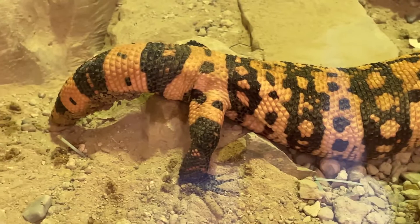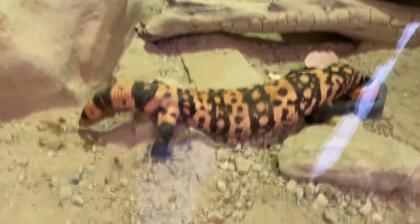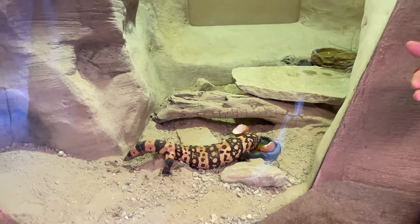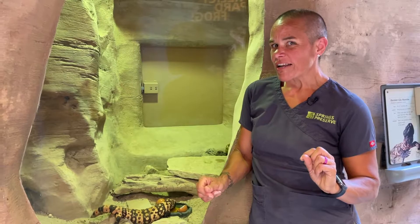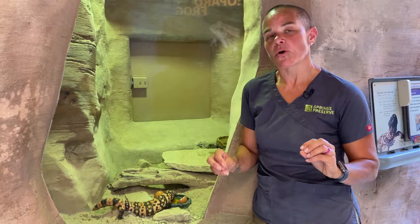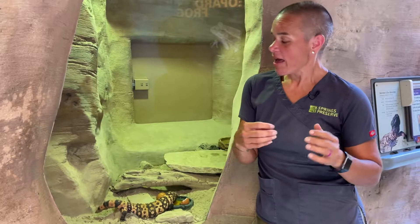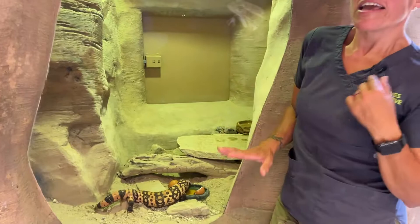One of the really distinctive things about Gila monsters is that orange and black pattern. It actually serves two purposes. From a distance it serves as camouflage — their pattern helps break up their body form and the orange color helps them blend in with the desert. But up close, that orange is a warning to other animals: I'm venomous, you don't want to mess with me. If they do get messed with, they will bite and inject some venom.